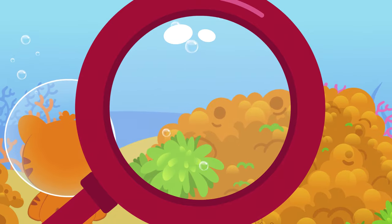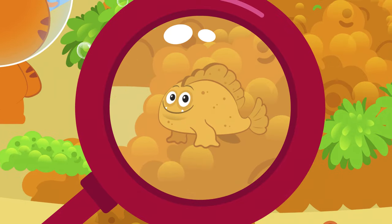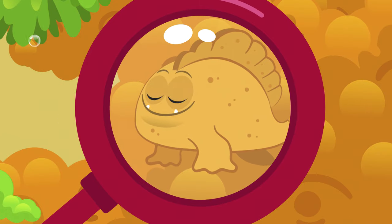Frogfish have a great disguise. Their bodies help them blend in and hide. Wait, look — there's some coral. Did it blink? Look closer. Frogfish — wow, you win!